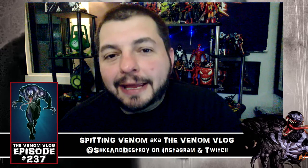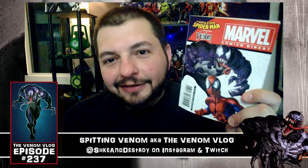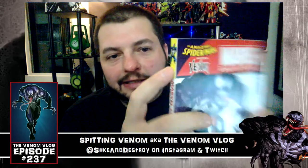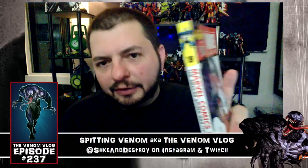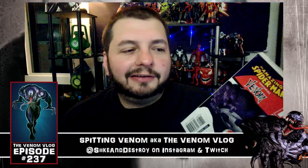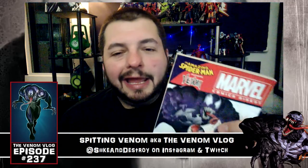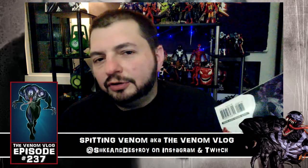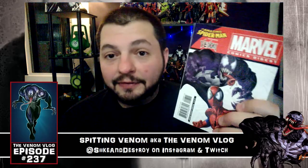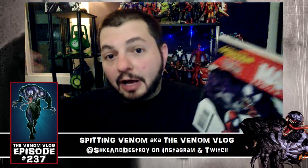Welcome to Spitting Venom, the Venom Vlog. Today we're talking about something small — this Venom Marvel Comics digest, Amazing Spider-Man featuring Venom. It has a little Mark Bagley Venom on the side, though it's shrunk down so it's hard to tell. Some of you told me there's nothing much to these when I mentioned it in a solicit for August, and I wasn't sure I was going to pick one up.